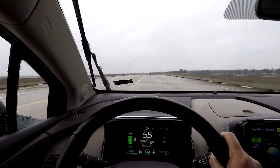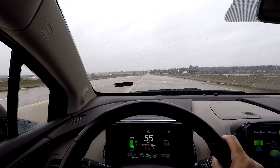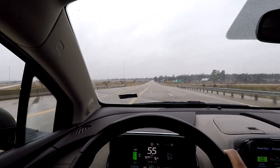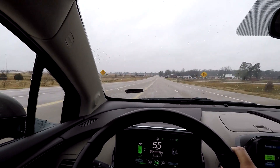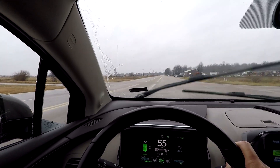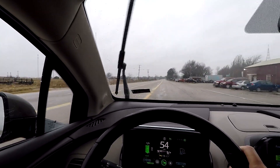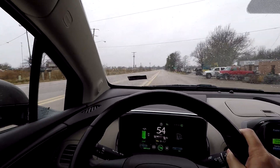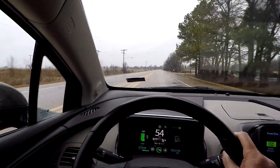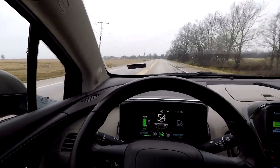This is Walnut Ridge, Arkansas - a place that has some type of Beatles celebration every year because in the 1960s the Beatles landed their plane at the airport here. They walked about 10 feet on Walnut Ridge soil, got in a car and drove to Missouri for a concert. Because of that, Walnut Ridge has a celebration every year - they invited Paul McCartney once and he graciously declined to come to this little town of 4,890 people.